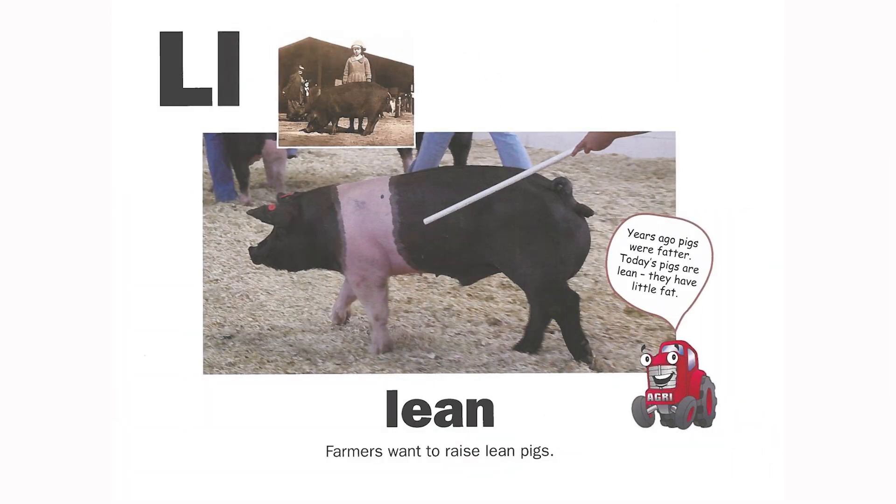L is for lean. Farmers want to raise lean pigs. Years ago pigs were fatter. Today's pigs are lean — they have little fat.